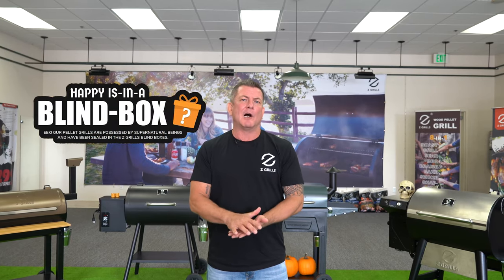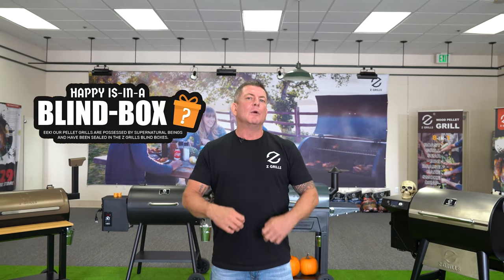Hey there, Chris here with Z Grills — super excited to share with you something very special that we're doing this Halloween. Right now we're launching our Blind Box offering. Last Halloween we launched the Blind Box, rolled it out for one week only, and it was such a hit that we knew we had to bring it back.